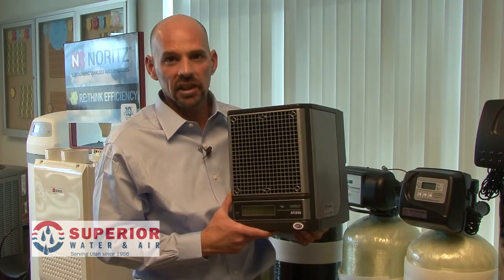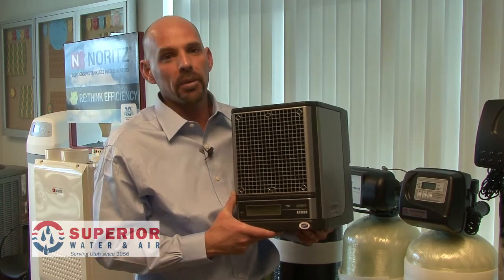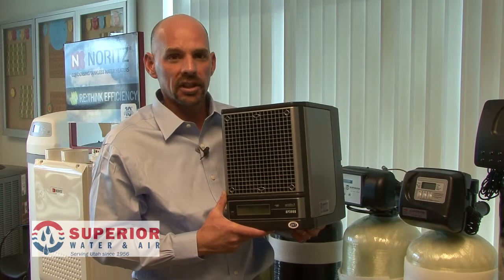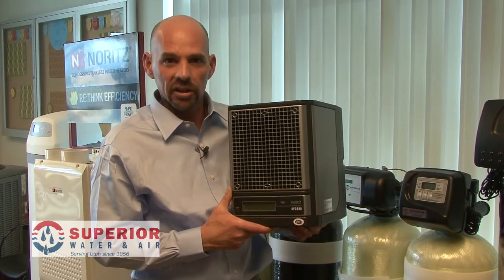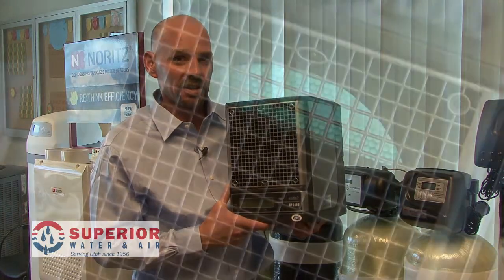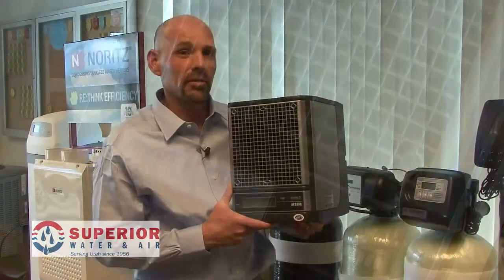Systems like this — the Air Scrubber Plus — remove particulates and they remove germs, viruses, and bacteria on all surface areas. A system like this installed in your home can eliminate 99.9% of airborne contaminants such as strep throat, MRSA, anthrax, and the bird flu.